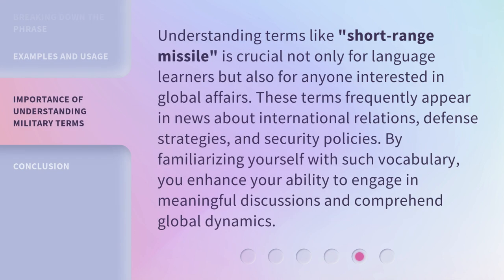Understanding terms like short-range missile is crucial not only for language learners but also for anyone interested in global affairs. These terms frequently appear in news about international relations, defense strategies, and security policies. By familiarizing yourself with such vocabulary, you enhance your ability to engage in meaningful discussions and comprehend global dynamics.